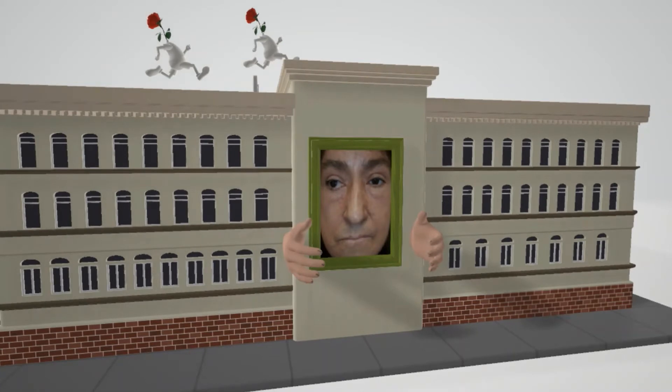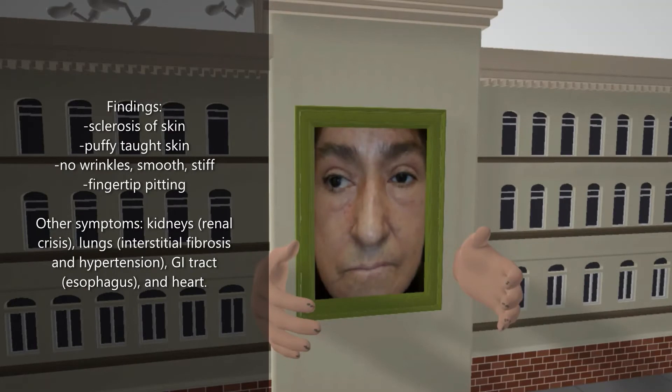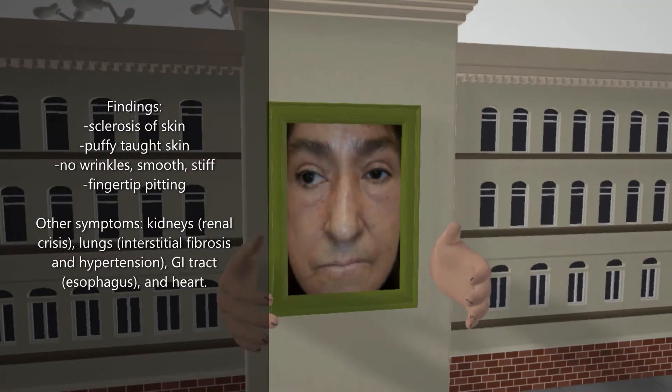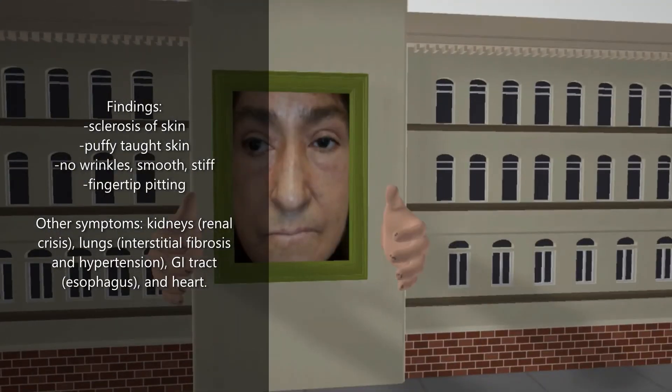Now let's talk about the findings. Here we see a classic picture of the skin in scleroderma — there's commonly sclerosis of the skin manifesting as puffy, taut skin without wrinkles, that's often shiny, smooth, and stiff. The dean of the college here represents those symptoms, and looking at these hands, we note fingertip pitting, which is another symptom seen in scleroderma.